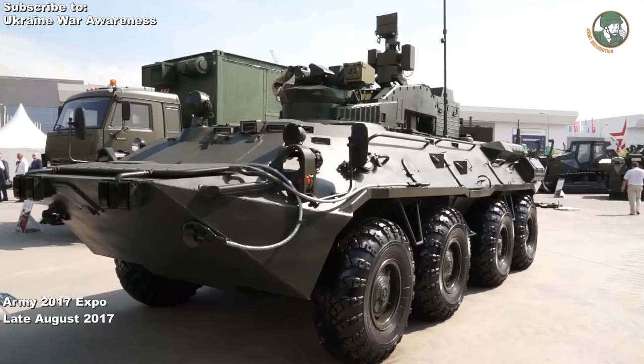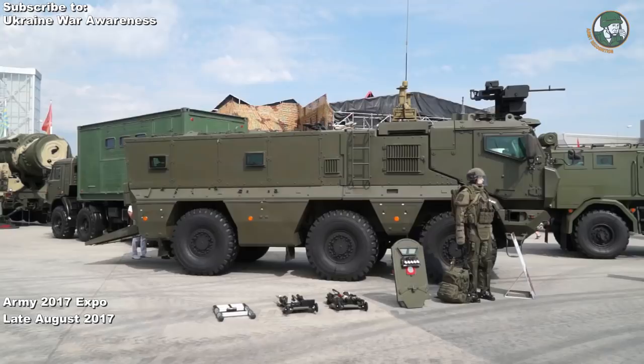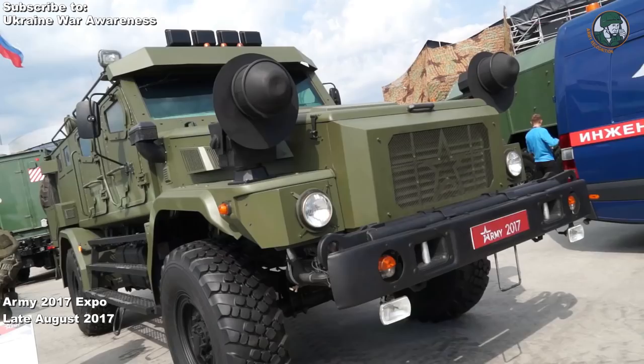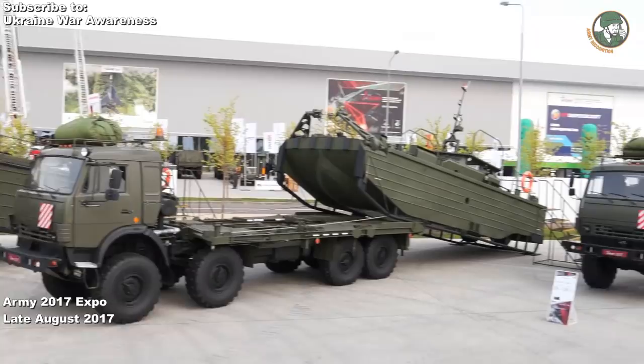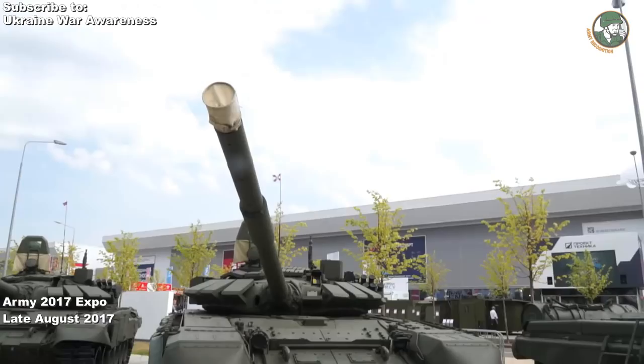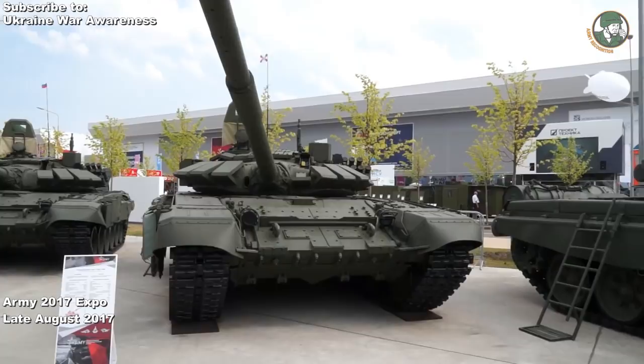The largest expo for Russia, for example this year, and usually every year, was the Army 2017 Expo. But Ukroboronprom also unveiled new technology and held their own expos. We'll talk about different technologies and modernizations in other videos, but in this video I specifically want to focus on the new modernized Ukrainian armor that Ukroboronprom is very proud of.